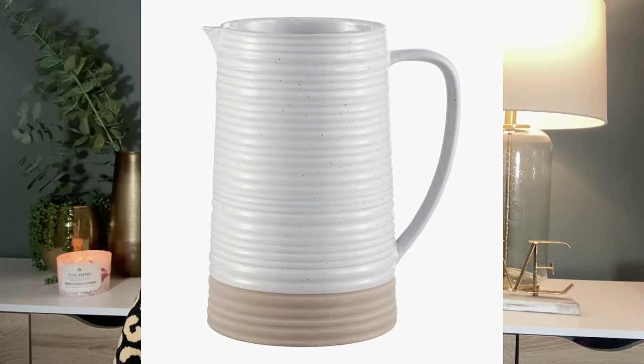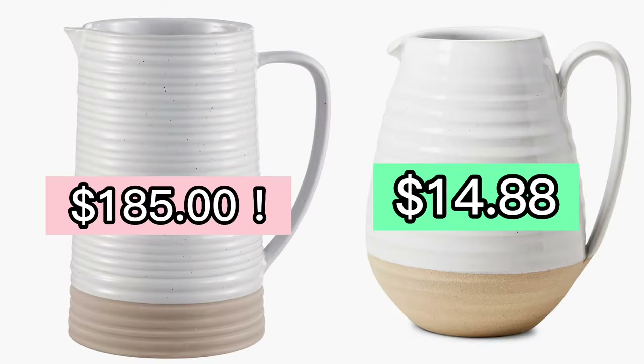This dupe isn't Pottery Barn — it is actually Nordstrom. It is for this gorgeous ceramic pitcher. I love this farmhouse style pitcher, but it is $185. But I found this Walmart dupe for only $14.88.